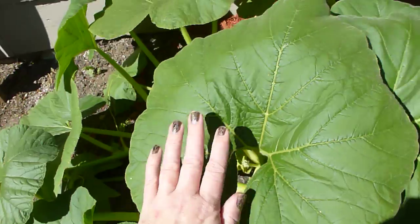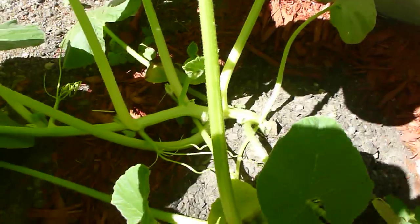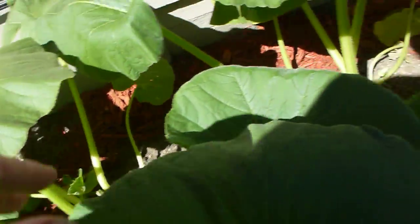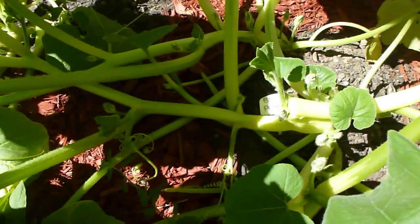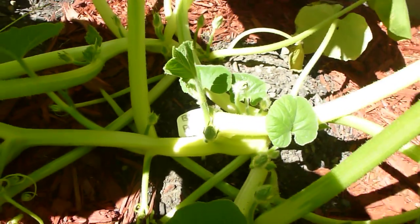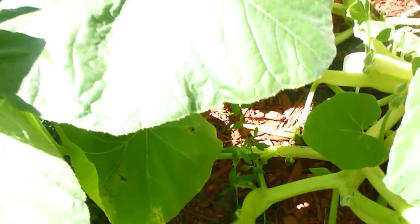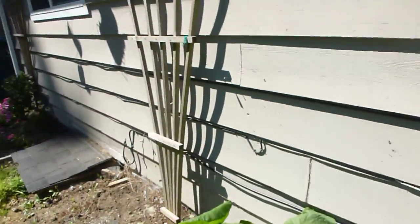I don't see any buds yet — these will all be little flowers that come up first, and then they'll grow the fruit. Actually, pumpkins are fruit, not vegetables. And there's the little sign that was on the patch — you can't even see it anymore, it's buried. I kind of wish there wasn't a window here so I could have trellised it up.